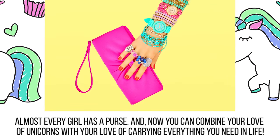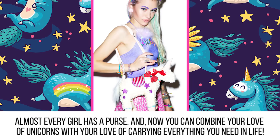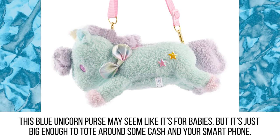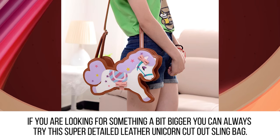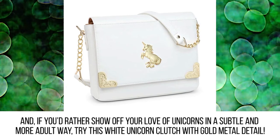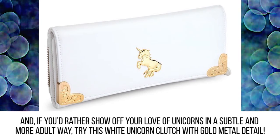Purses. Almost every girl has a purse, and now you can combine your love of unicorns with your love of carrying everything you need in life. This blue unicorn purse may seem like it's for babies but it's just big enough to tote around some cash and your smartphone. If you are looking for something a bit bigger, you can try this super detailed leather unicorn cutout sling bag. And if you'd rather show off your love for unicorns in a subtle, more adult way, try this white unicorn clutch with gold metal detail.